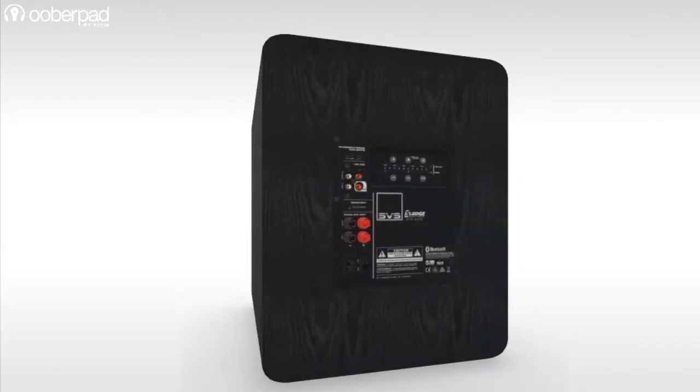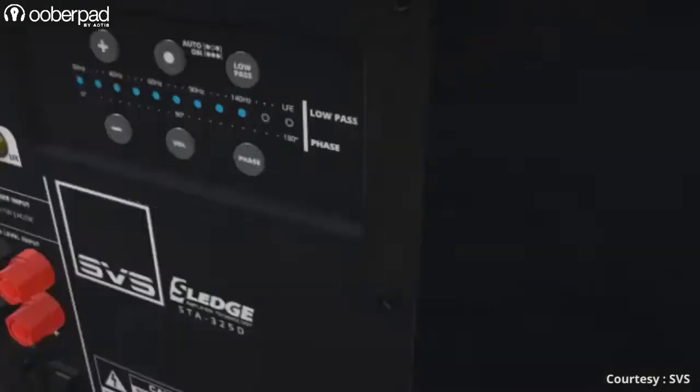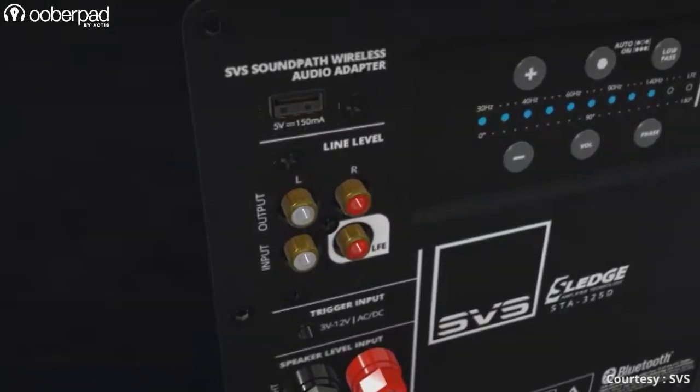On the back panel, you'll find an intelligent control interface with an array of crossover filters along with volume and phase controls to let you fine-tune the performance based on your preferences.